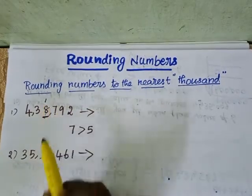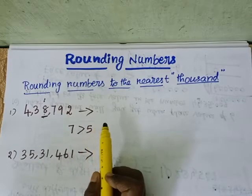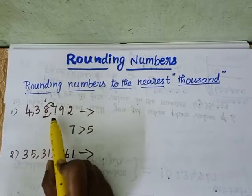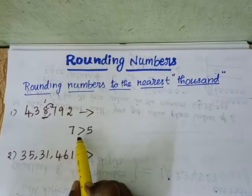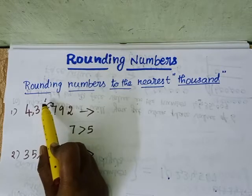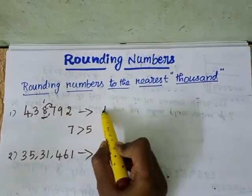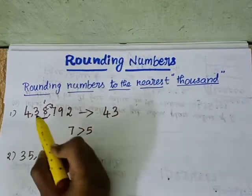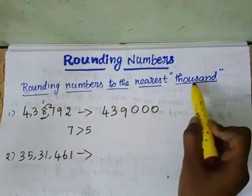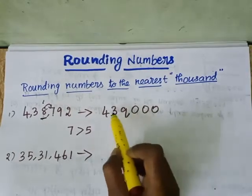Since 7 is greater than 5, we need to add 1 to the thousands digit. Whenever we are rounding off a number to the nearest thousand, we look at the digit to the right of the thousands place. Here 7 is greater than 5, so we add 1 to 8 — 8 becomes 9. The digits 4 and 3 remain as they are. The rest of the numbers after the thousands place will become 0. Thousand has three zeros, so we write three zeros.